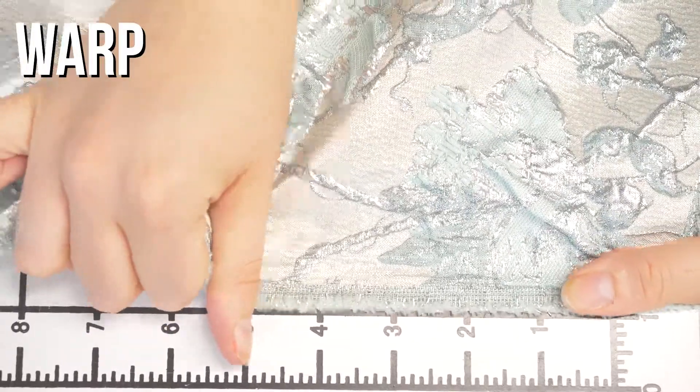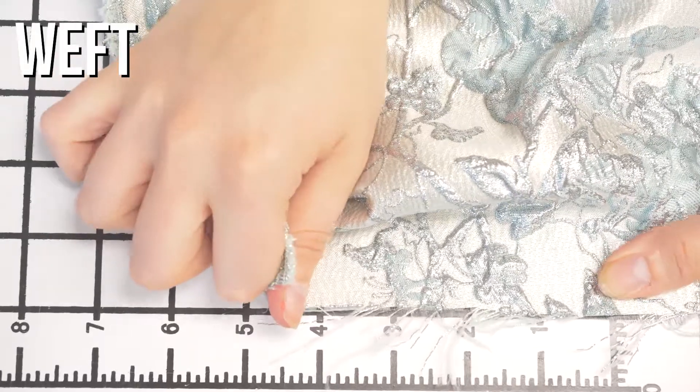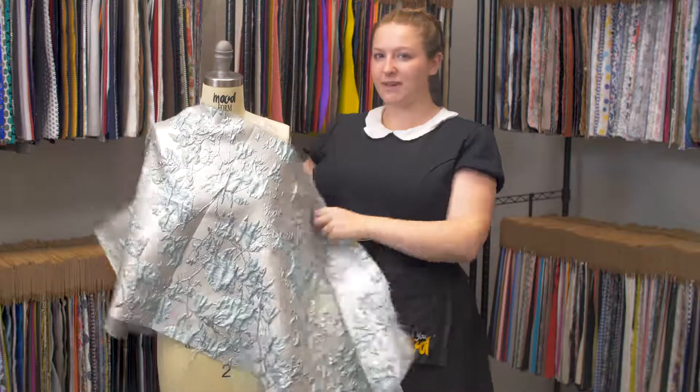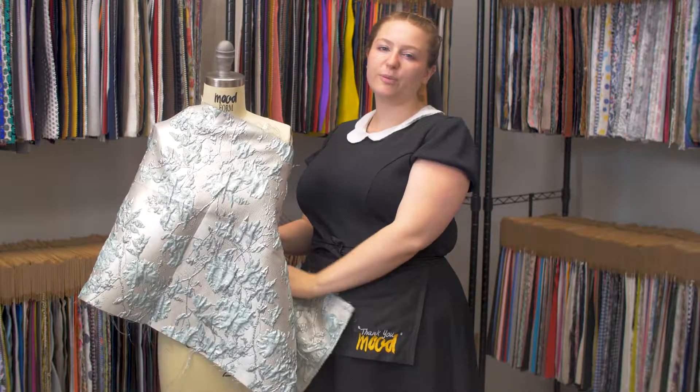It has no stretch and is slightly translucent with a bouncy, structured drape. This product would make a beautiful fit and flare dress with a half circle skirt bottom and cape sleeves.